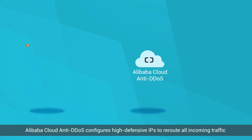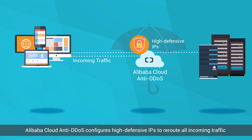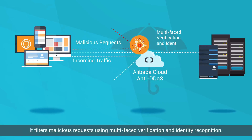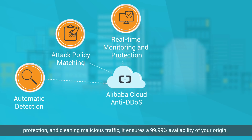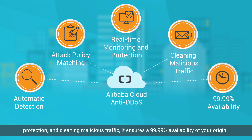Alibaba Cloud Anti-DDoS configures high-defensive IPs to reroute all incoming traffic and clean requests before forwarding them to the origin. It filters malicious requests using multi-phase verification and identity recognition. Based on automatic detection, attack policy matching, real-time monitoring and protection, and cleaning malicious traffic, it ensures a 99.99% availability of your origin.